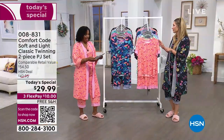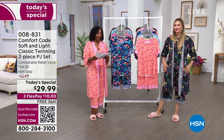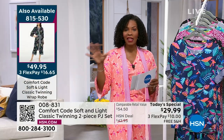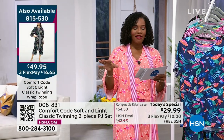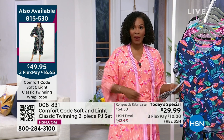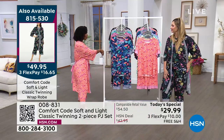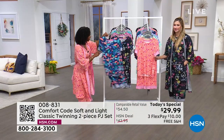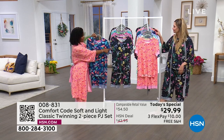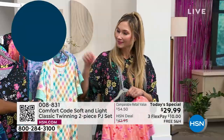If you want the robe, the item number is 815-530. The one that I'm wearing is called Coral Flamingo, and it also has the matching robe. I'll show them all to you so you can see them together — navy, Black Bouquet, Coral Flamingo, the gingham.